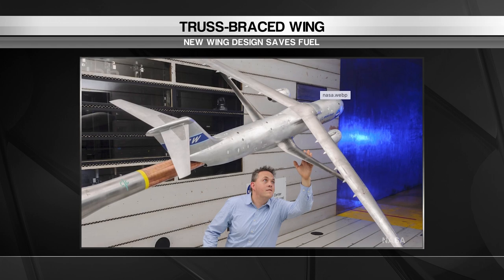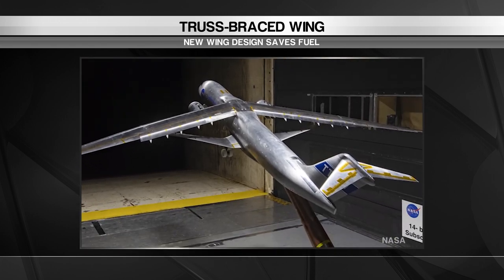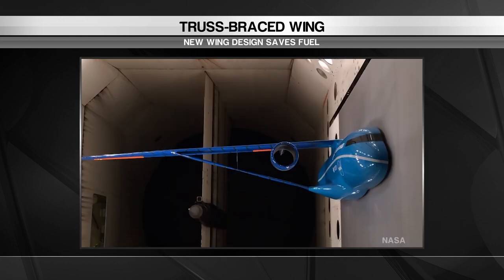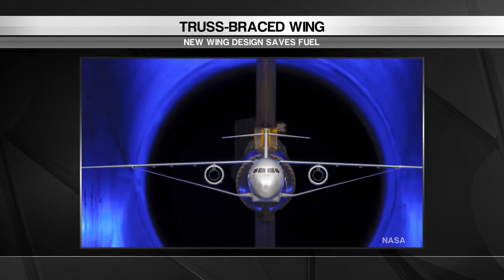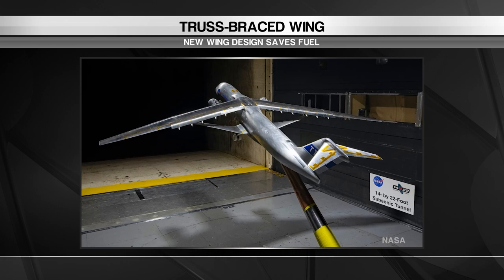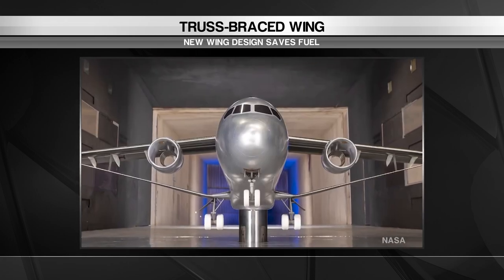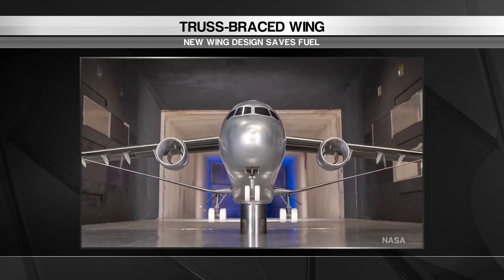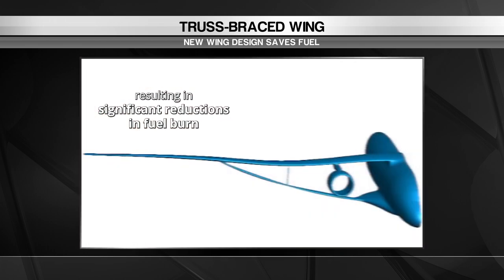The idea takes advantage of the higher lift and lower drag you get with longer, slimmer, high aspect ratio wings — the kind of thing you'd find on an unpowered glider. Structurally, the idea won't work without some kind of reinforcement, so Boeing's design hangs the wing from the top of the fuselage and braces them with long trusses coming up from the belly of the plane. These are carefully shaped airfoils, adding extra lift as well as strength and stability.